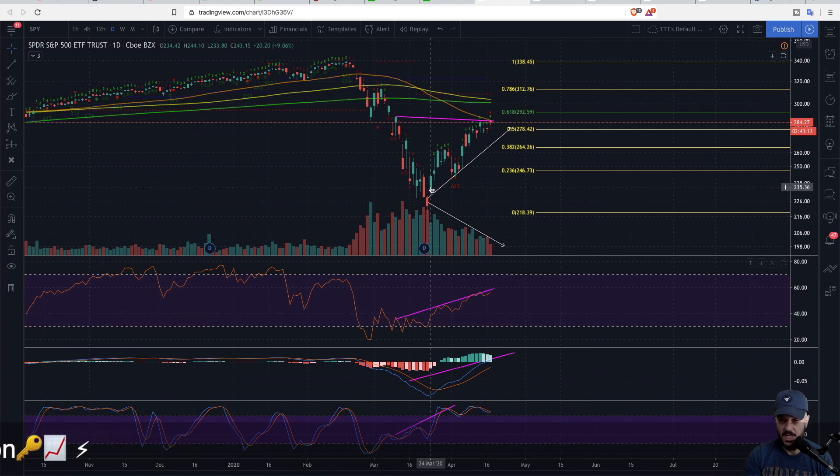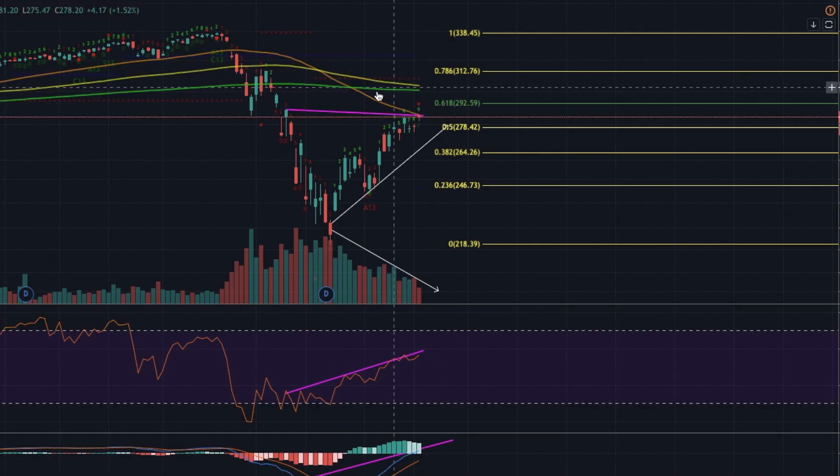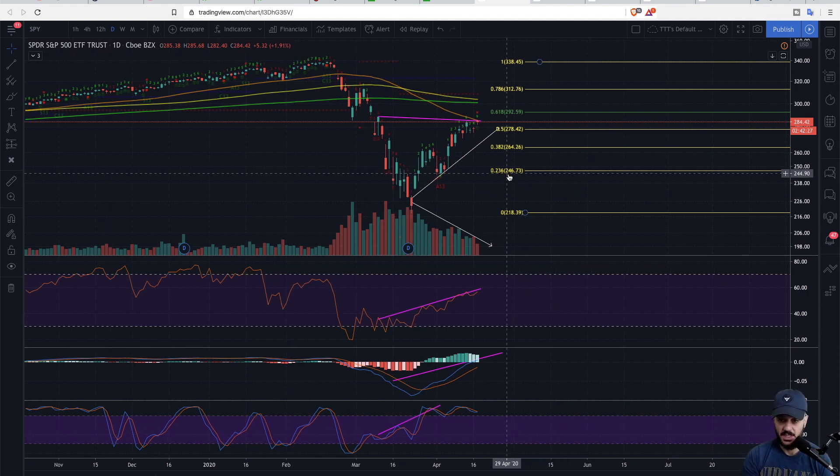You also have a hidden bearish divergence between the price, the RSI, the MACD, and the stochastic RSI — where the price is making a lower high and the indicators are making higher highs. You also have the 50-day moving average — the orange line on my chart — where the SPY looks like it's finding resistance. Then you have historical resistance from the level we saw on March 10th, and the 0.618 Fibonacci level, which is a key ratio in the Fibonacci sequence. There are so many reasons to believe the market is extended.